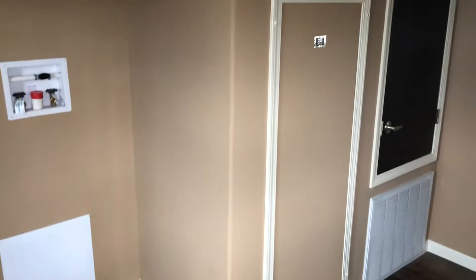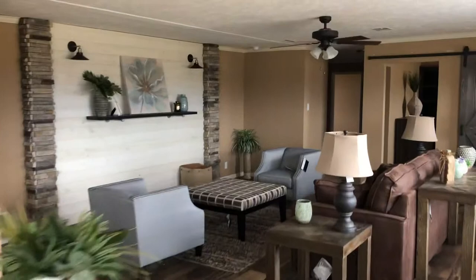Over here you got some more storage — a place for a coat rack, a little bench, and some cubby holes below for shoes. There's no carpet in the living room, kitchen, or laundry room; it's got a luxury vinyl floor throughout.